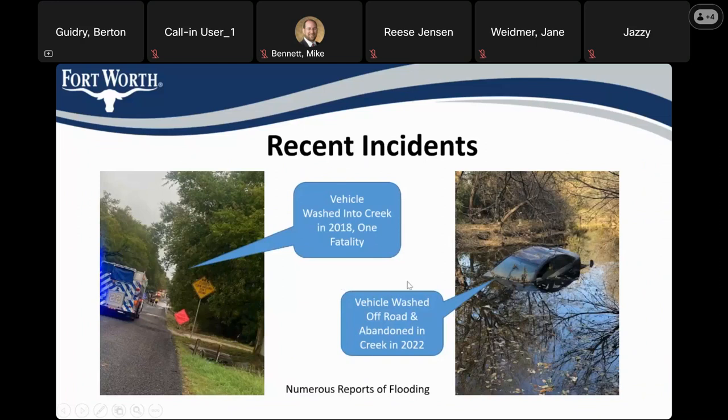Here are some examples of that. In recent years, there have been a couple of vehicles washed off the roadway and into the creek by stormwater overtopping the roadway. One of these resulted in a fatality, but in the other one the individual was fortunate enough to escape the vehicle. The image on the left was taken during the most recent rescue at the culvert crossing, and the image on the right shows the abandoned car in the creek afterwards.